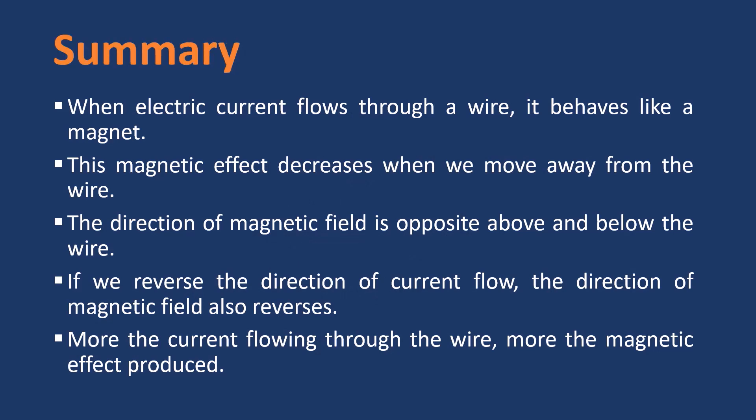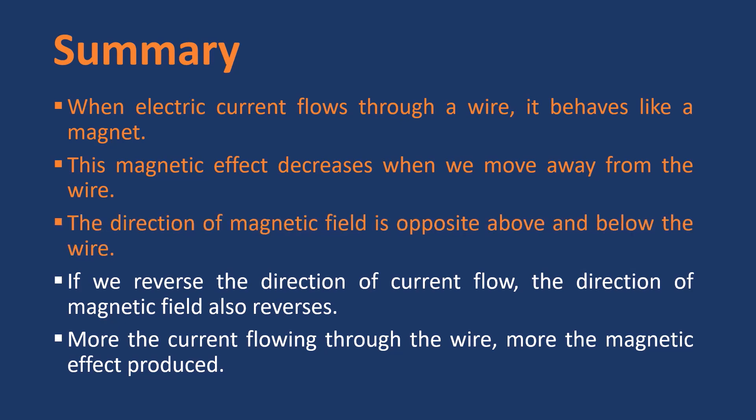Let's summarize our findings. When electric current flows through a wire, it behaves like a magnet. This magnetic effect decreases when we move away from the wire. The direction of magnetic field is opposite above and below the wire. If we reverse the direction of current flow, the direction of magnetic field also reverses. More the current flowing through the wire, more the magnetic effect produced.